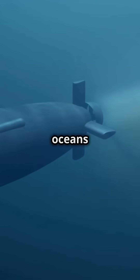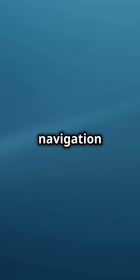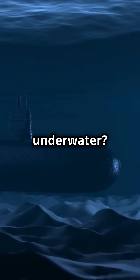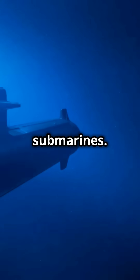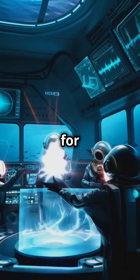Submarines navigate the deep oceans in silence, relying on complex communication and navigation systems. But how do they communicate and find their way underwater? Water effectively blocks radio waves, making traditional radio communication impossible for submarines. This has been one of the biggest challenges engineers have worked to overcome for years.